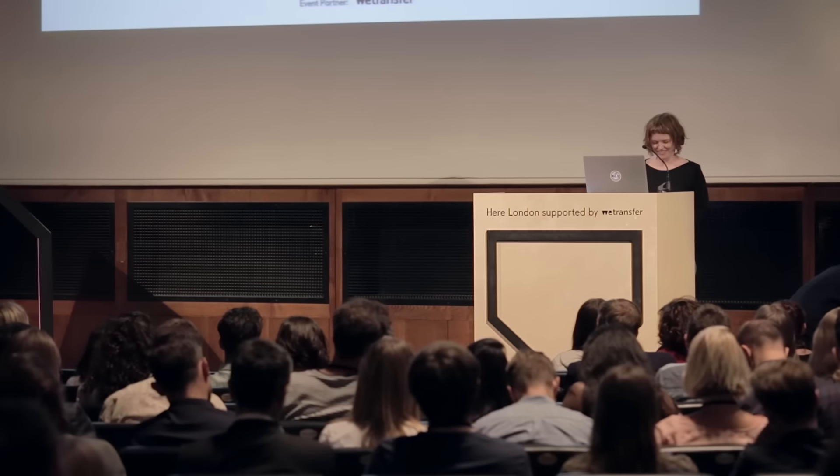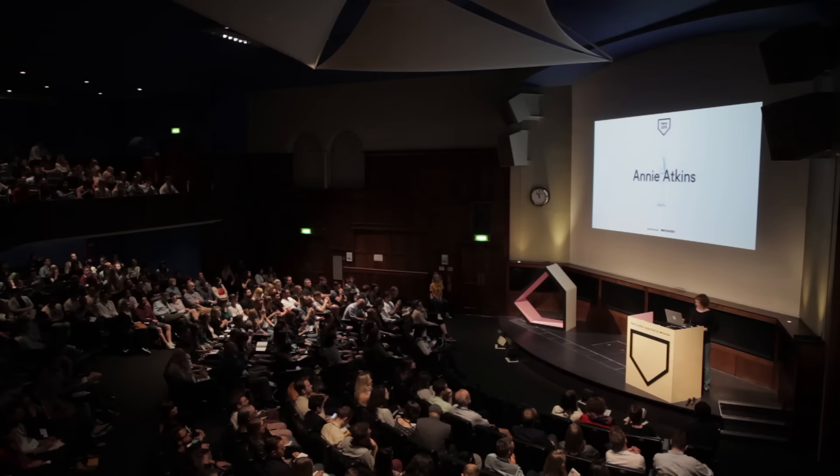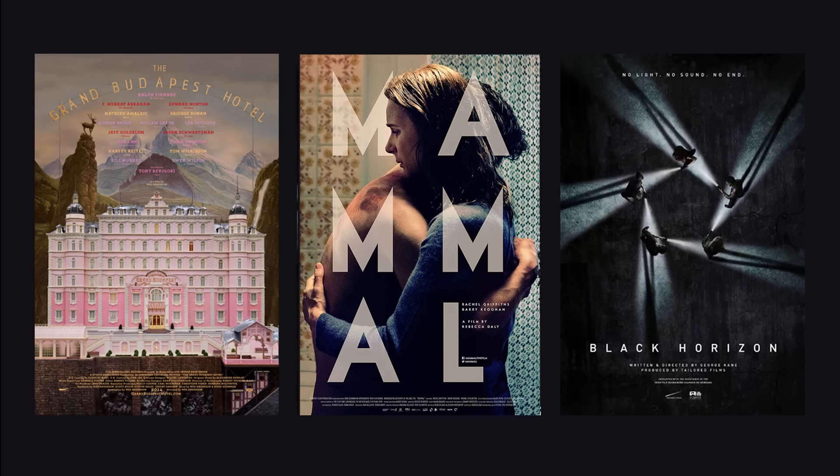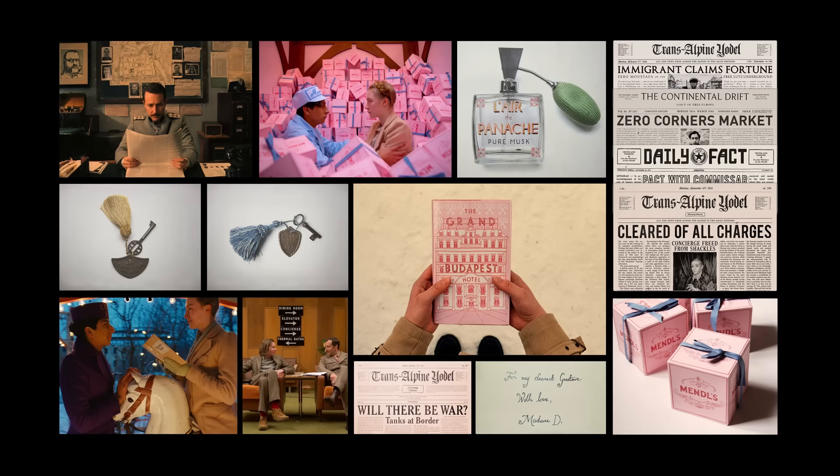I'm a graphic designer for film. Sometimes when I say that to people they assume that I design movie posters and maybe credit sequences, and I do a little bit of that work as well, but it's not enough to earn a living from. My day job — the one that employs me for about eight or nine months of every year — is making the graphic design that actually appears in the movie: graphic props and graphic set pieces, the things that actors actually engage with and interact with on set. In its broadest terms, graphic design in film is probably anything with lettering on it.